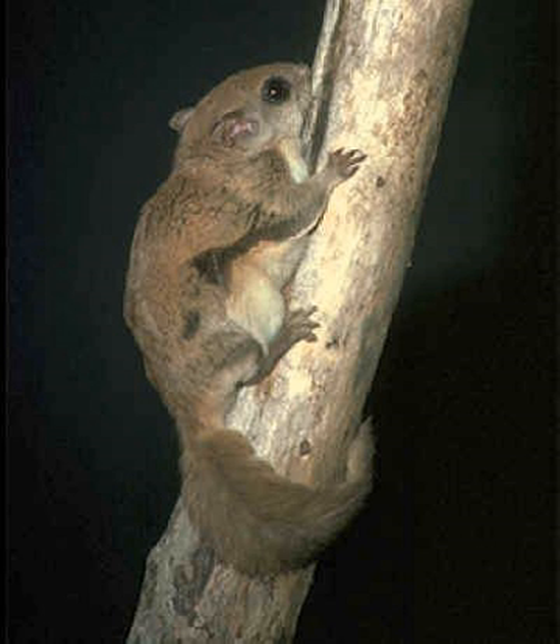Just before reaching a tree, they raise the flattened tails to abruptly change their trajectory upwards and point all of their limbs forward in order to create a parachute effect with the membrane. Upon landing, the limbs break the remainder of the impact and the squirrels usually run to the other side of the trunk in order to avoid any potential predators. They are very clumsy walkers, and if they are on the ground in the presence of danger, they will prefer to hide rather than attempt an escape.